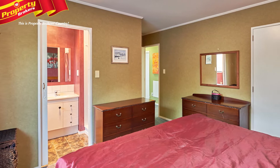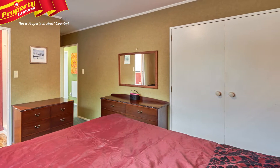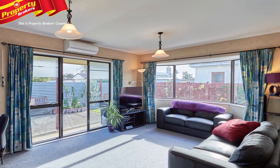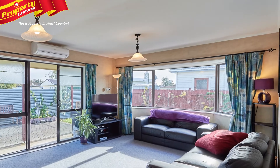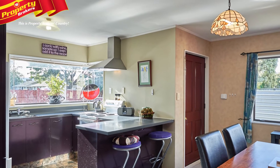Private and fully fenced, this three-bedroom, two-bathroom dual has plenty of features on offer. Internal access garage, securely alarmed, heat pump heating and a home ventilation system all complement this terrific opportunity for you to join the ranks of home ownership.